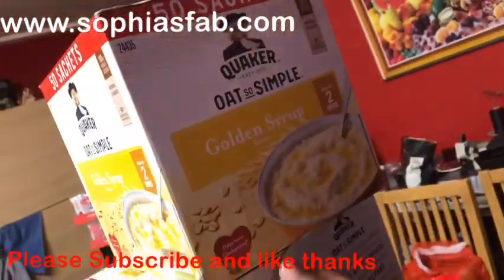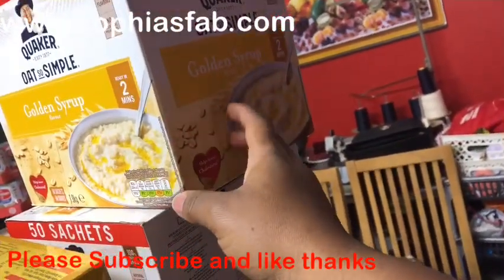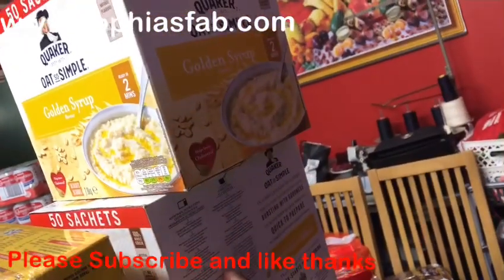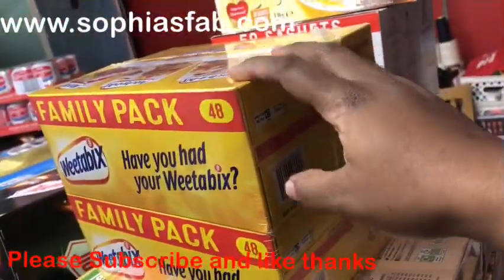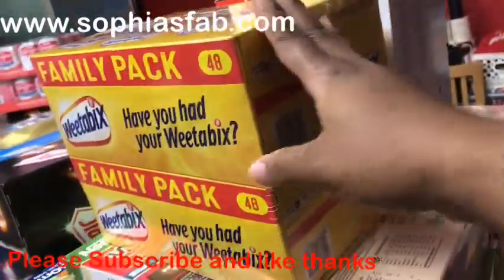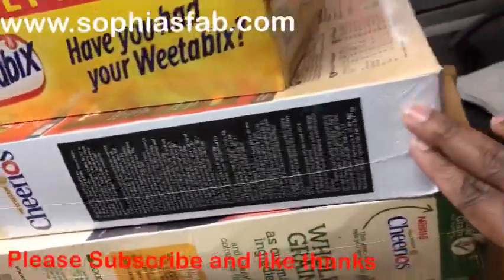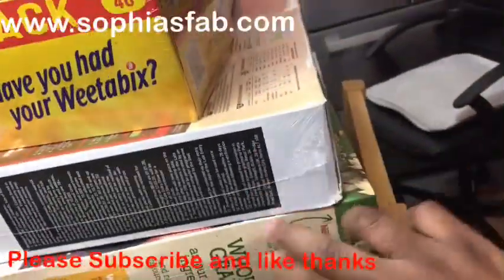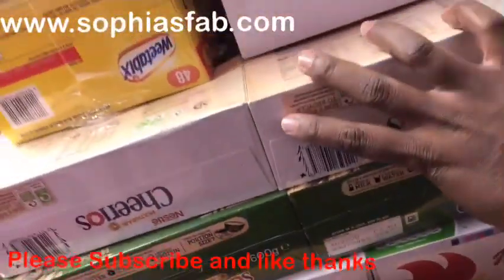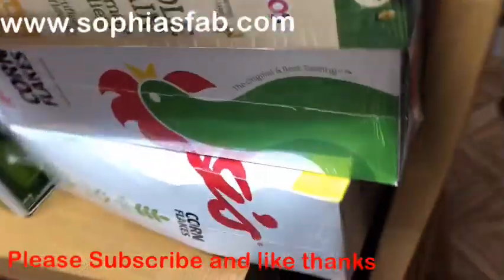I can't tell you all the prices exactly, but the Cornflakes were about five pounds something. I bought two packs — each pack has two boxes inside, so that's four boxes total. The Weetabix is £5.99 and it comes two in a pack. And I got Cheerios — two packs — they're £3.69 for a twin pack.